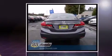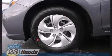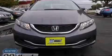Top features include power windows, one-touch window functionality, a tachometer, a trip computer, remote keyless entry, and much more.